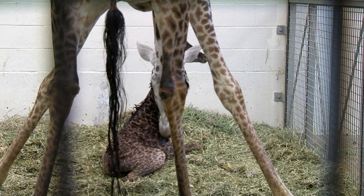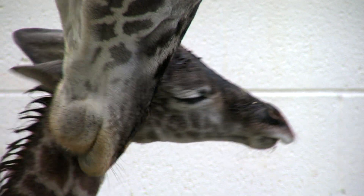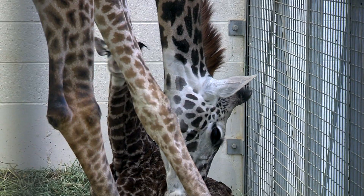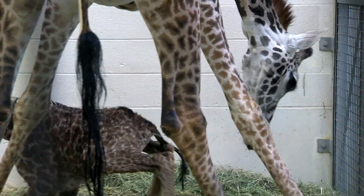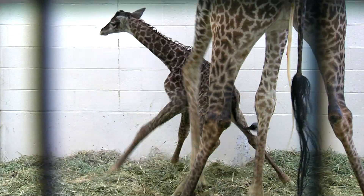They come out feet first, like a head-first slide, then their head hangs out and eventually goes flop — sort of doing a little flip onto the ground. To make sure the babies are safe, we put a big layer of sand covered with a big layer of wood chips, so it's a soft landing.